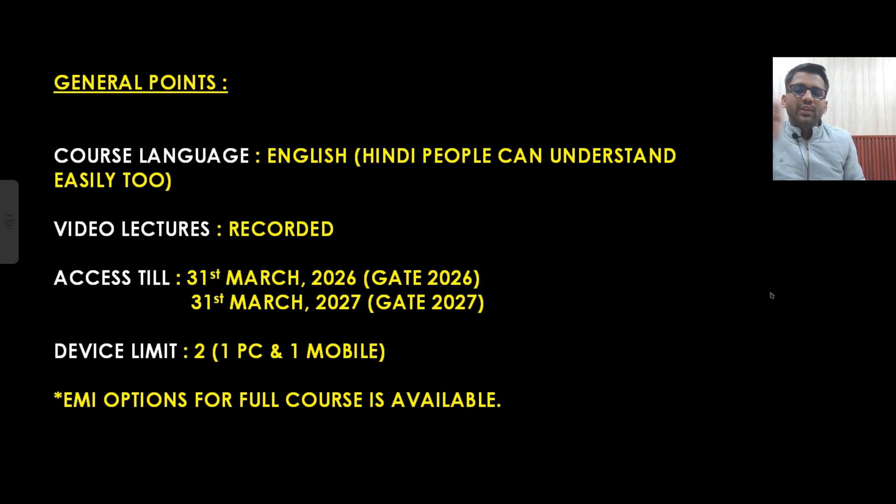Regarding the device limit: in one subscription, two students can share the course — one watching on PC and one on mobile simultaneously. Videos can be logged in on any number of devices, and both students can watch at the same time on different devices. EMI options are also available for the full courses.